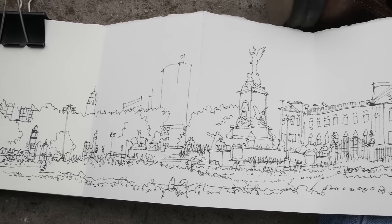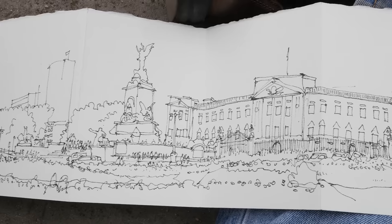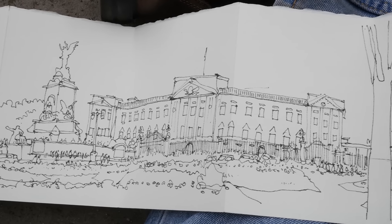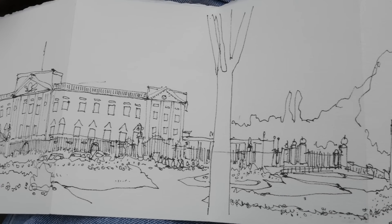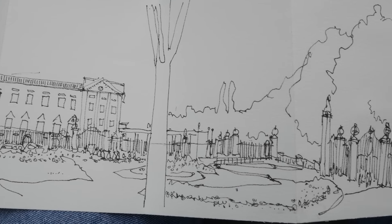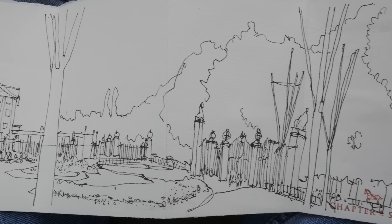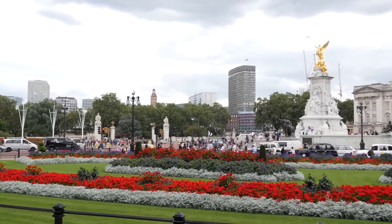This is my sketch without the color. I'm going to add the color later on. But first I must double check to make sure that the sketch is accurate enough. As I pan through this sketch, I realized some parts that I've forgotten to draw, so I'm going to add in those parts later on before coloring. This is the view that I drew.